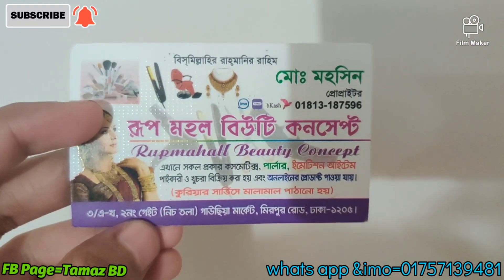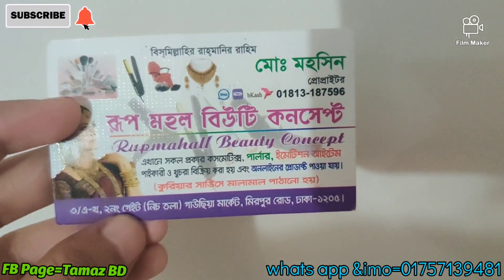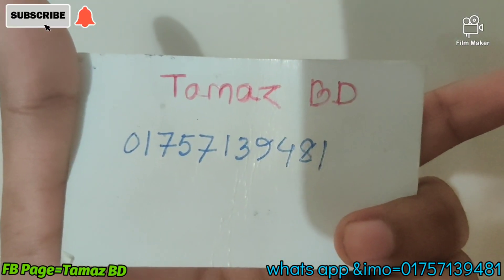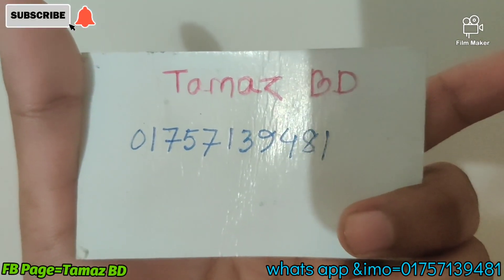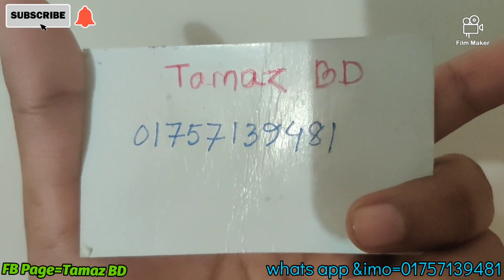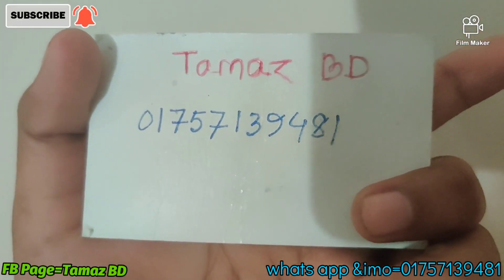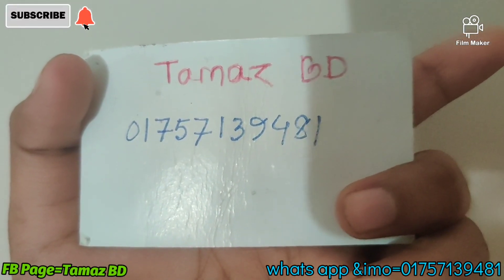We are shop named Rook Mahaul Beauty Concert. Address is $321.99, Gausiya Market, Mirpur, Dhaka 12.5. Mobile number 01757139481. Do you have a shop page, an address, or a page? This is a WhatsApp number. We have a list in the next one. I will see you in the next video.